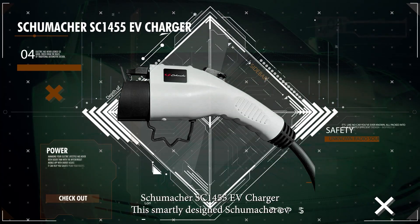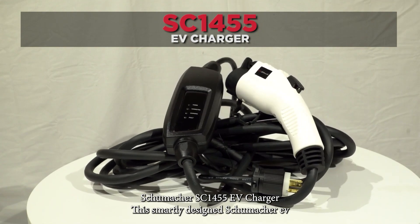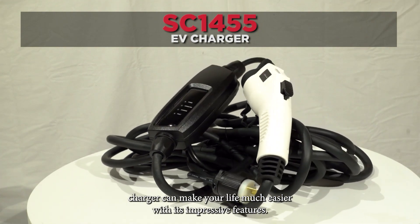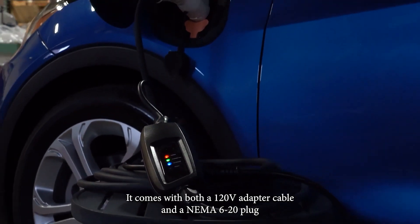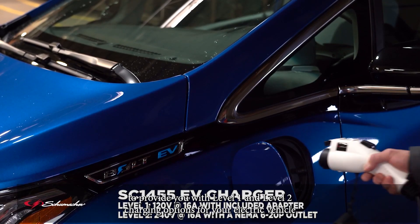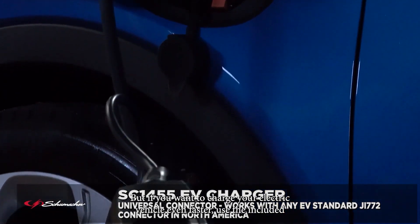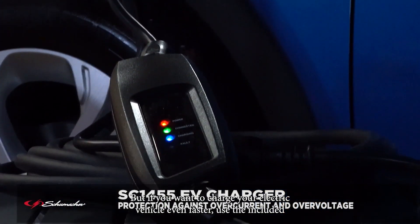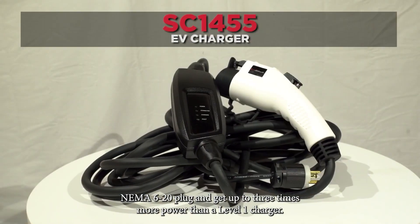Number 4: Shoemaker SC1455 EV Charger. This smartly designed Shoemaker EV charger can make your life much easier with its impressive features. It comes with both a 120-volt adapter cable and a NEMA 6-20 plug to provide you with Level 1 and Level 2 charging options for your electric vehicle. If used as Level 1, you can use it with your standard household outlet and get up to 16 amps of power. But if you want to charge your electric vehicle even faster, use the included NEMA 6-20 plug and get up to three times more power than a Level 1 charger.